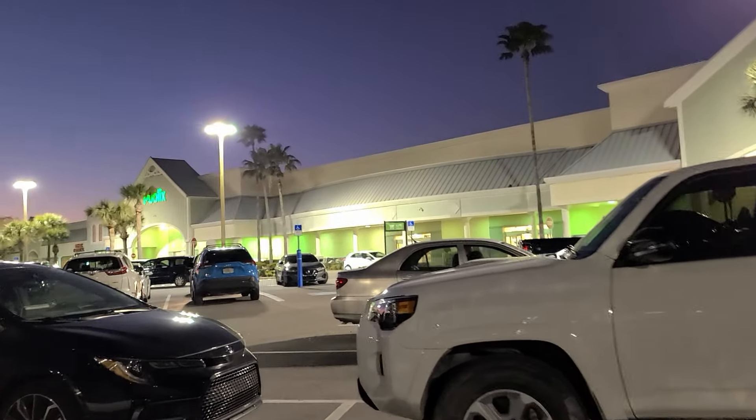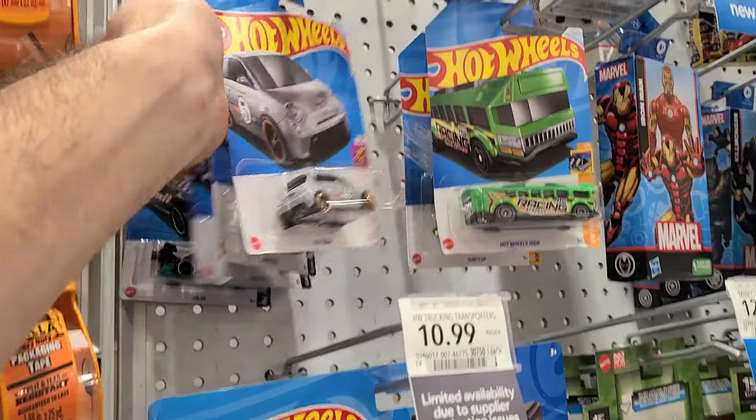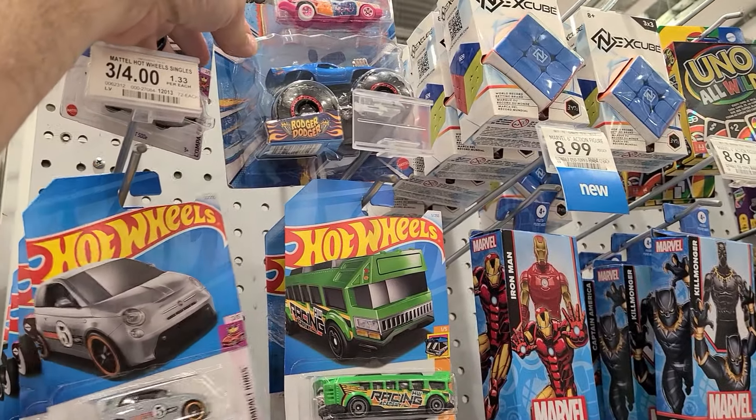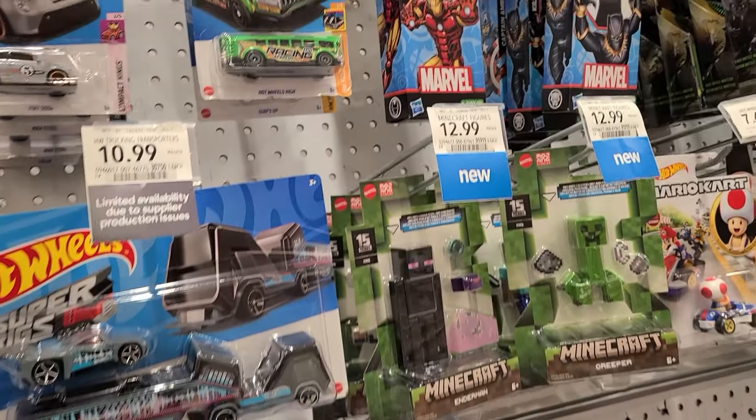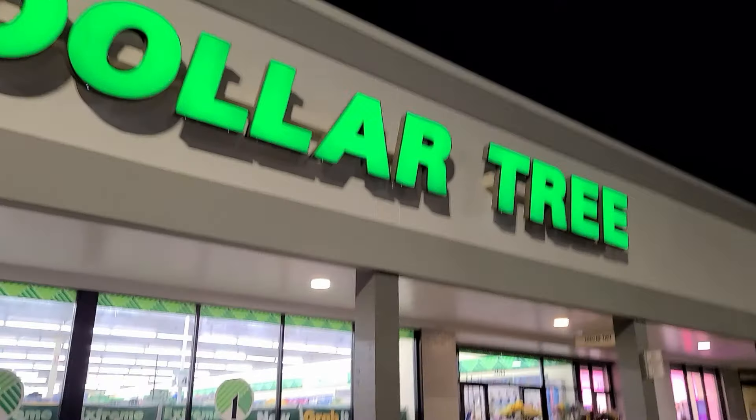I think most of them are probably gonna have spring series, but I could be wrong. It's totally possible I find one with a fresh C case, but I wouldn't bet on it. It doesn't look like the aisle has anything. Let's see if we can find an end cap. Every so often you also find a grocery store that has no Hot Wheels. Dollar Tree.